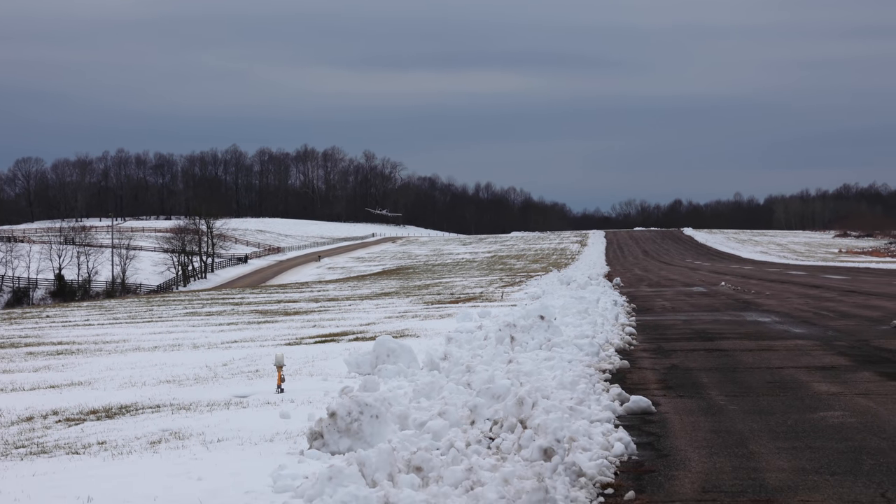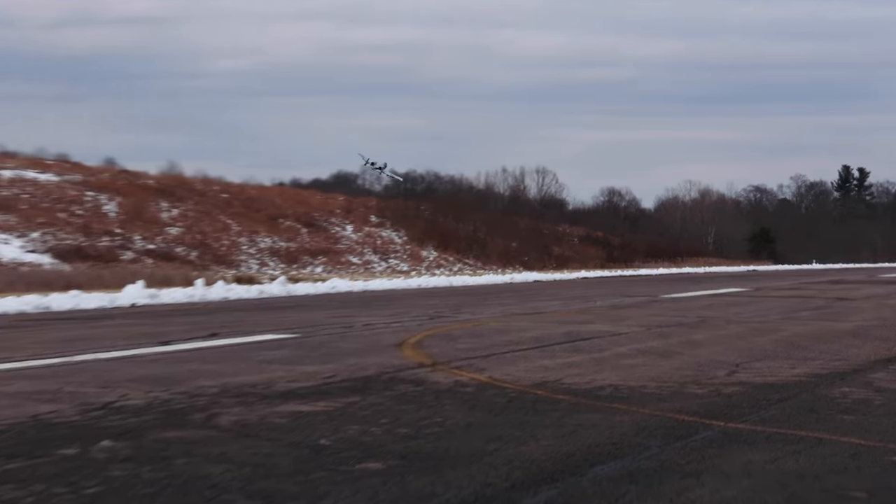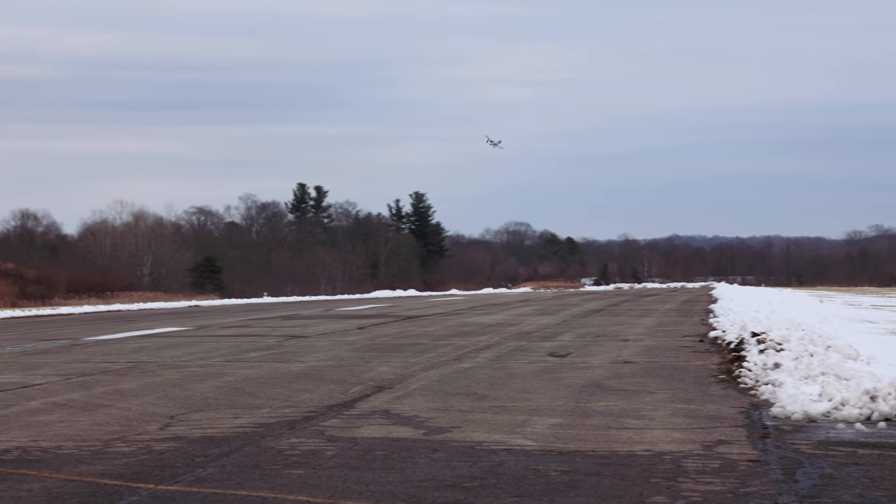These low strafing passes are just so sweet. Look at that over the snow — isn't that awesome? You're getting so low. Sweet though. Oh, with the snow on the hillside — very cool.